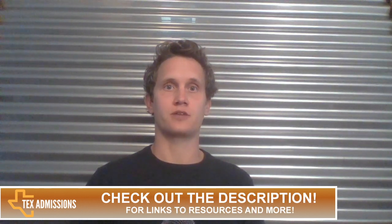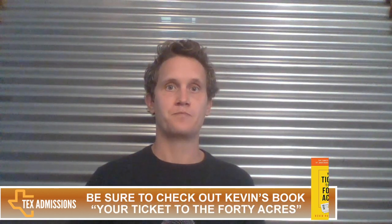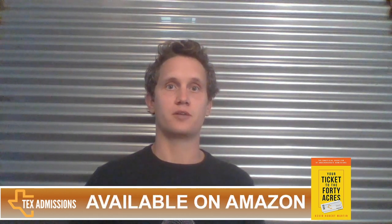Thanks for watching. If you enjoyed this video, please leave a comment and subscribe to my YouTube channel. You can find more helpful information at texadmissions.com/blog. In the video description, I provide links to a free online email consultation if you're interested in potentially working together, links to my book 'Your Ticket to the 40 Acres,' and my premium course 'Getting into Texas Universities.' Thanks, and I hope to see you again soon.